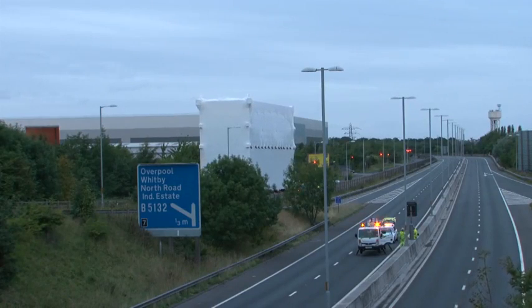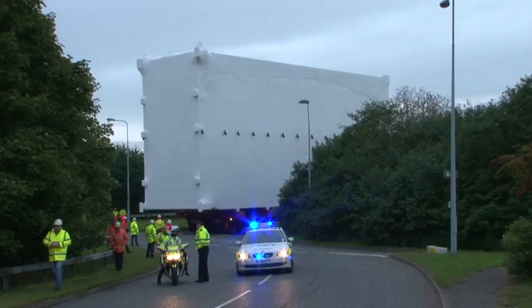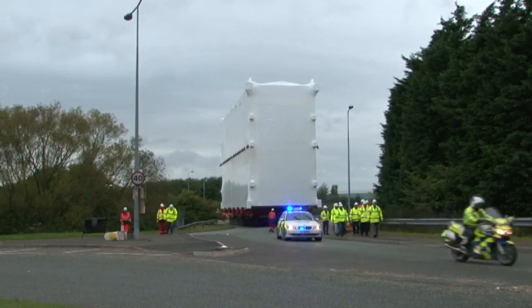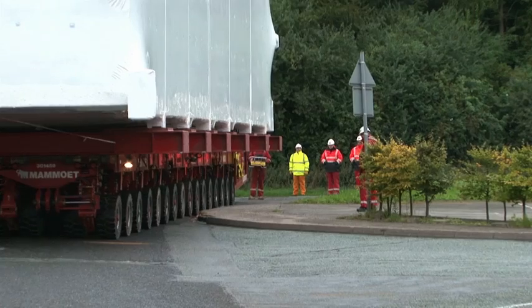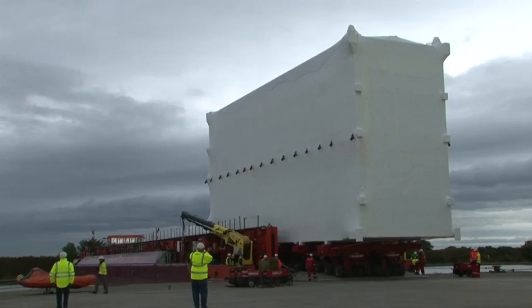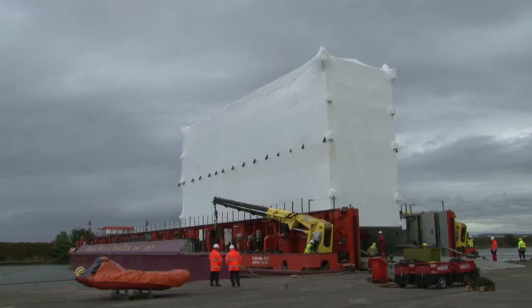The first leg of the journey started at the InterServe Pioneer Point facility in Cheshire, where the module was loaded onto a self-propelled transporter. Moving the 27-metre, 500-tonne module on public roads involved some road alterations, the movement of street furniture, and approval to use the bridge crossing over the M53 to the Manchester Ship Canal.